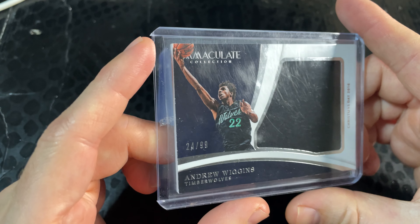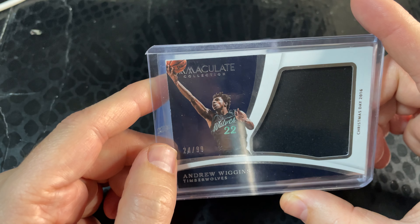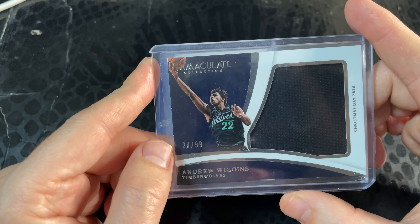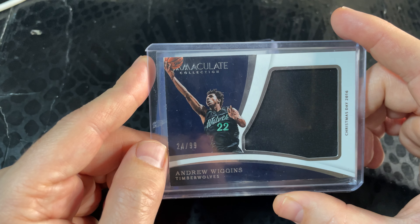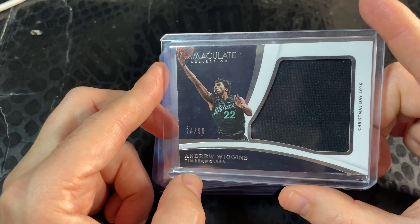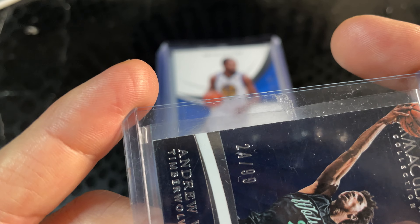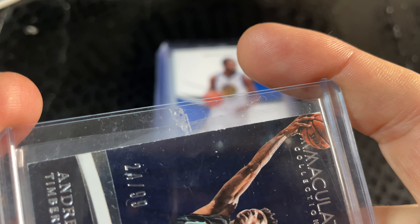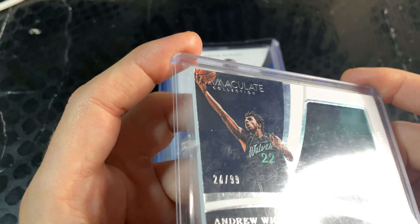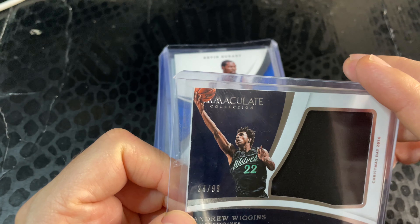The first card — I saw this Andrew Wiggins numbered patch and I was like, oh my god, it looks amazing. He's on my fantasy team and it looked relatively cheap on eBay, so I picked it up. But when you get it up close, it's got some rough edges, which is a bit disappointing. There are also some scratches — like a scratch across Andrew Wiggins — you can only see it in the light.